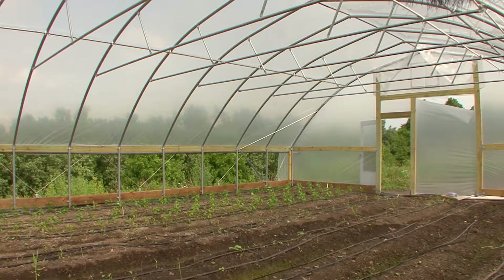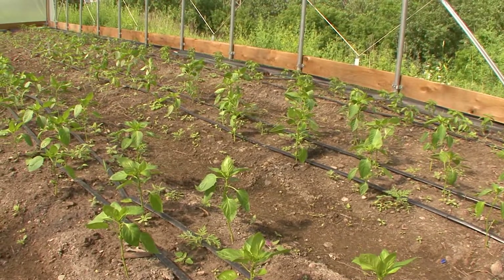A high tunnel system differs from a greenhouse in that with a high tunnel system, you're growing crops in the natural ground or on raised beds, but within the natural soil profile.